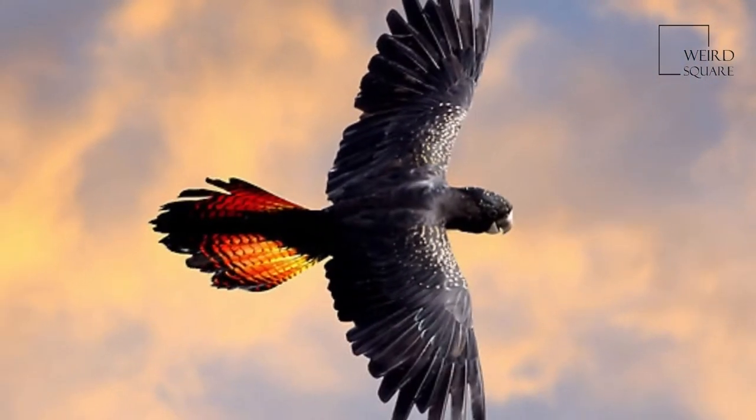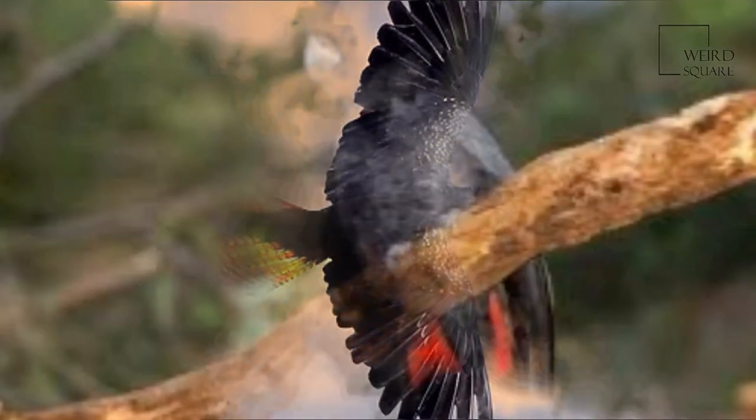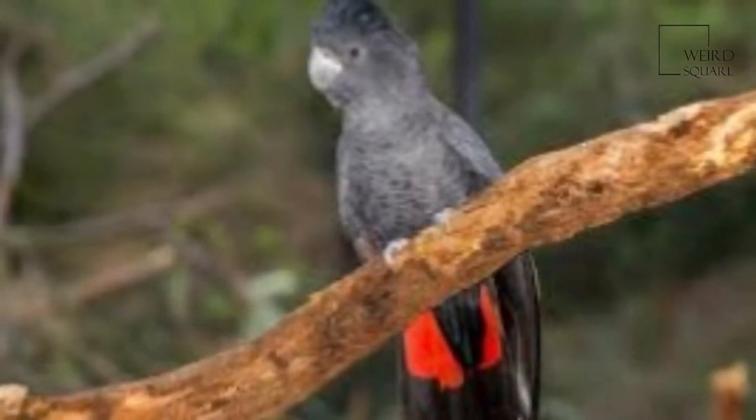Although the more northerly subspecies are widespread, the two southern subspecies — the forest red-tailed black cockatoo and the south-eastern red-tailed black cockatoo — are under threat.